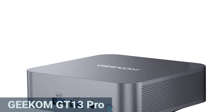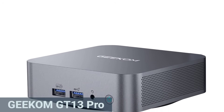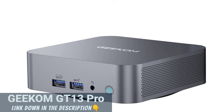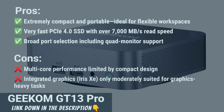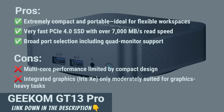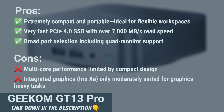The GT13 Pro stands out with a powerful Intel i9 processor, very fast SSD performance, and an impressively compact design. While its multi-core performance trails behind other models, it's more than adequate for most office and creative tasks. Thanks to its strong overall performance and relatively low power usage, it's particularly well-suited for flexible work environments.